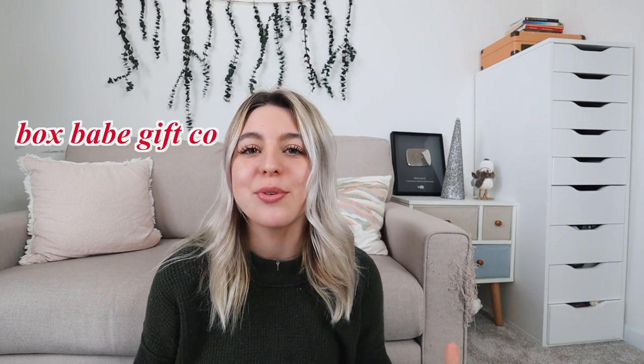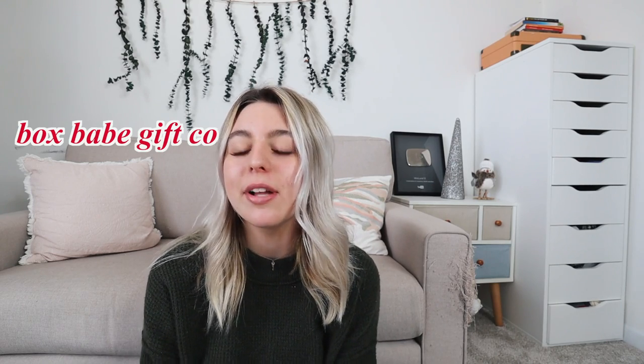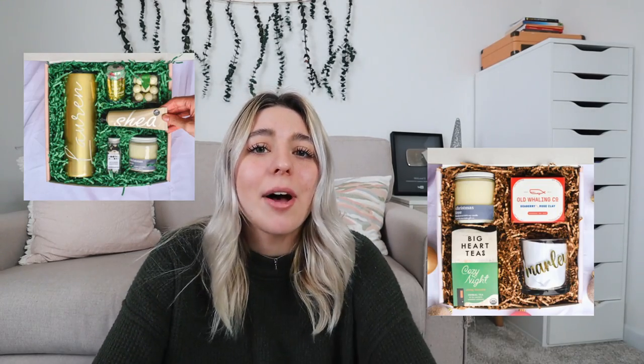The first business we have is called the Box Babe, which is a really cool small business that puts together different subscription boxes for people. They have mini boxes and normal size boxes — the mini ones are around $30 and the bigger ones are $40 to $60, so it really just depends on your budget. They have cute seasonal boxes and boxes that relate to different themes. There's one called the COVID box, which has some hand sanitizer spray and a little candle that says 'Baby, it's COVID outside.'